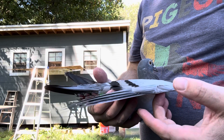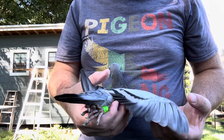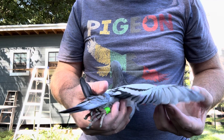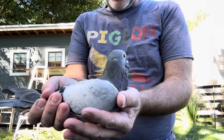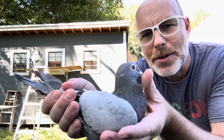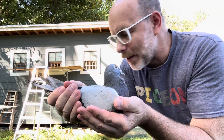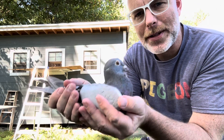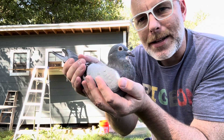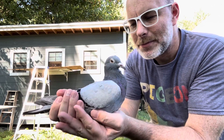Look at that tremble — got a lot of built-up energy there. Today this bird is going to join the flock again. Yay! Success story. And it was a success story because people took the time to stop and get out of their car when they saw him on the side of the road and rescue him, and then took the time to look up the band number and figure out who his owner was. Thank you, really appreciate it.